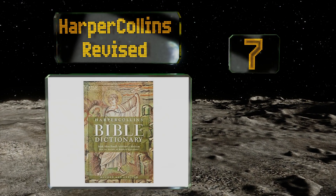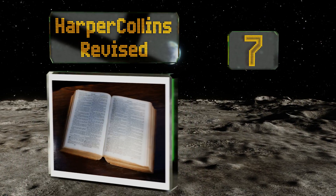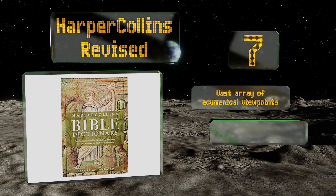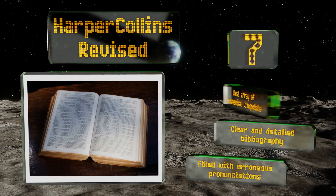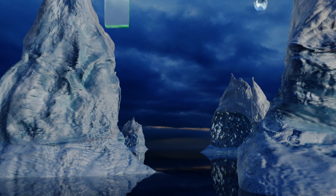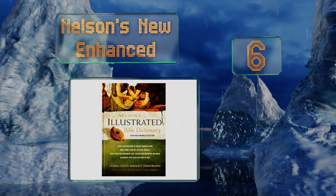At number seven, it's amazing how something as old as this book can change so dramatically in just a few years. New discoveries constantly alter our understanding though, and the Harper Collins Revised has been updated in the past 10 years to reflect much of that new information. It includes a vast array of ecumenical viewpoints along with a clear and detailed bibliography, but it is filled with erroneous pronunciations.